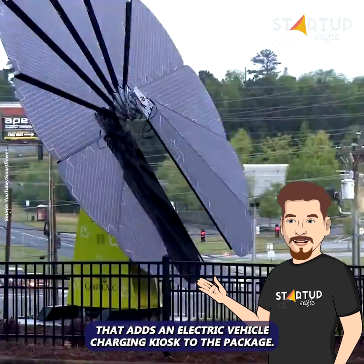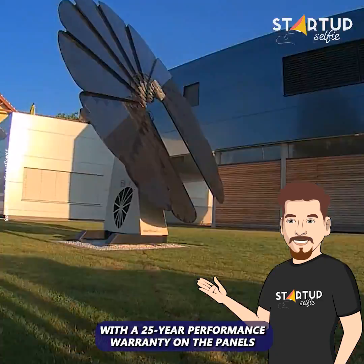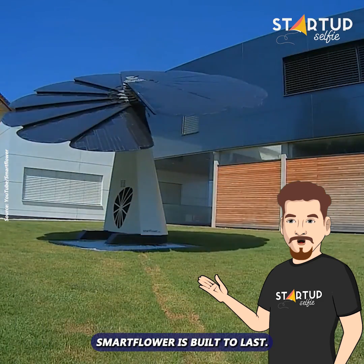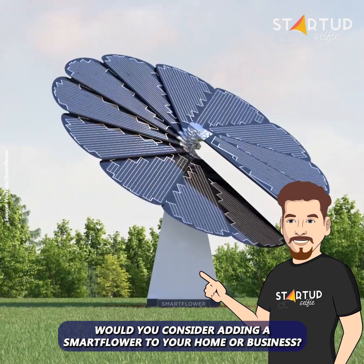Smart Flower also offers an EV option that adds an electric vehicle charging kiosk to the package. With a 25-year performance warranty on the panels and a 10-year warranty on the inverter, Smart Flower is built to last. Would you consider adding a Smart Flower to your home or business?